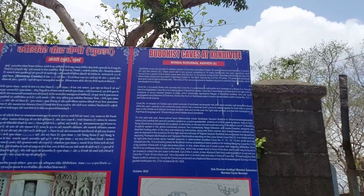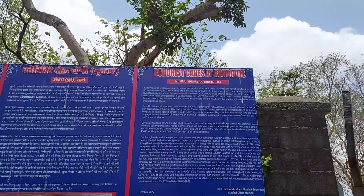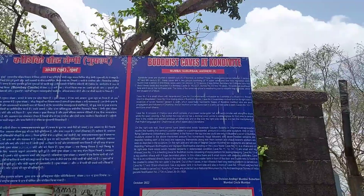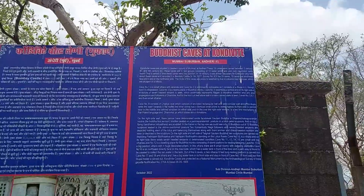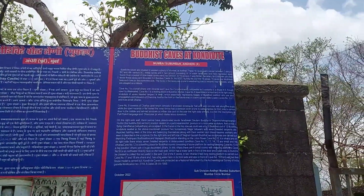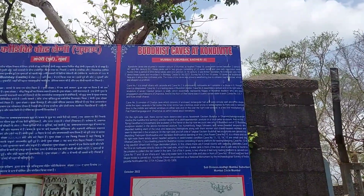So finally I am at the Mahakali Caves, which is called the Buddhist caves at Kondaviti. There are 19 caves which were built between the 2nd century BC and the 6th century AD. These caves are in 2 groups, consisting of 14 water tanks and 1 rock inscription. Over a period of time these caves went into oblivion.